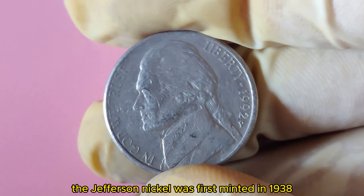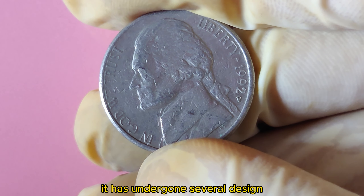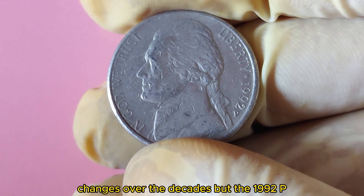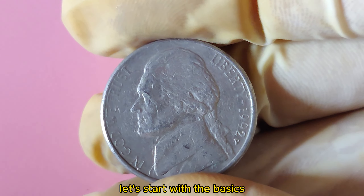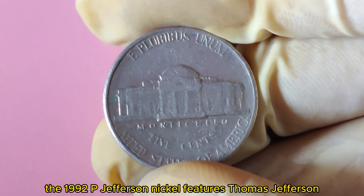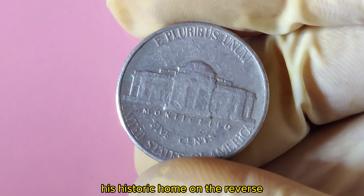The Jefferson Nickel was first minted in 1938 to replace the Buffalo Nickel. It has undergone several design changes over the decades, but the 1992 P issue is unique for reasons you might not expect. The 1992 P Jefferson Nickel features Thomas Jefferson on the obverse and Monticello, his historic home, on the reverse.